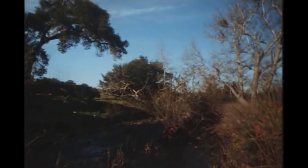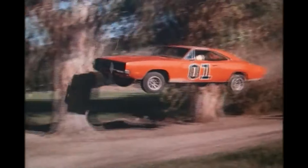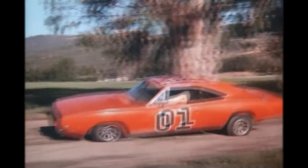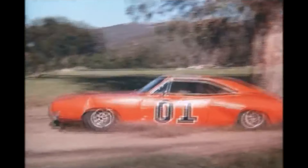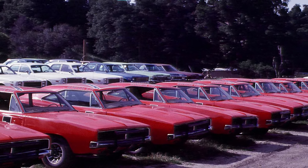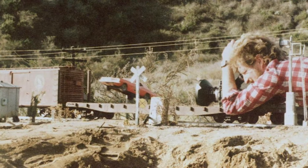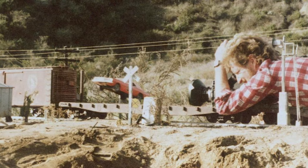It's estimated a good 300 General Lees were destroyed, with only about 17 still standing. Here you can actually see the car crumble under the pressure of the landing, not to mention the stuntman taking quite the beating. Eventually they had trouble finding Chargers to destroy, so the show's producers resorted to leaving notes on cars in parking lots asking strangers to sell them. Towards the end of the series, they ended up using miniatures and old footage to create new jumps in some instances.